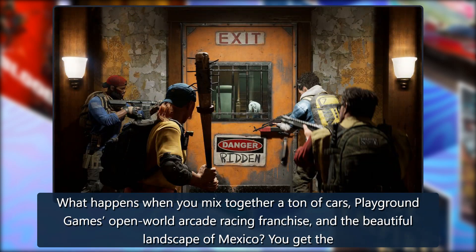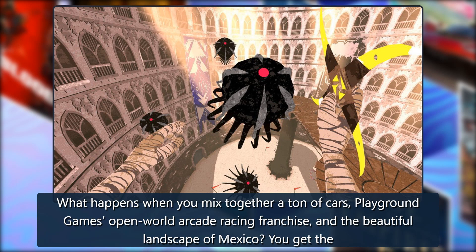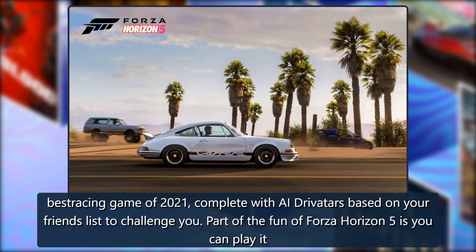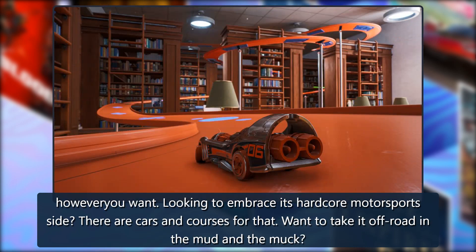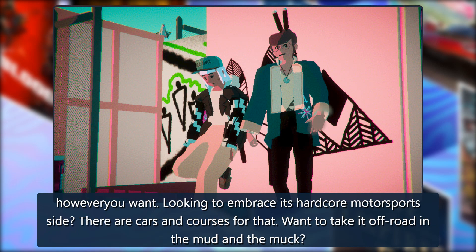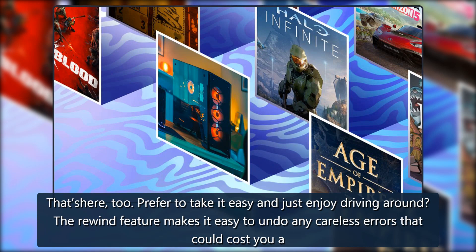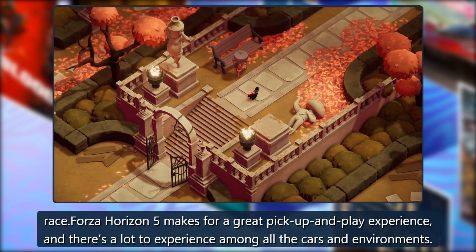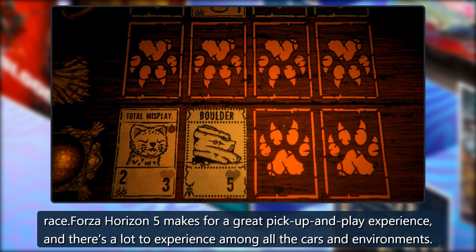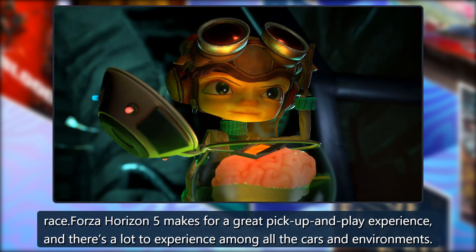Forza Horizon 5: What happens when you mix together a ton of cars, Playground Games' open world arcade racing franchise, and the beautiful landscape of Mexico? You get the best racing game of 2021. Part of the fun of Forza Horizon 5 is you can play it however you want — embracing the hardcore motorsports side, taking it off-road in the mud, or just enjoying a leisurely drive. The rewind feature makes it easy to undo careless errors, making for a great pickup-and-play experience.